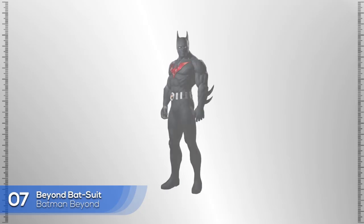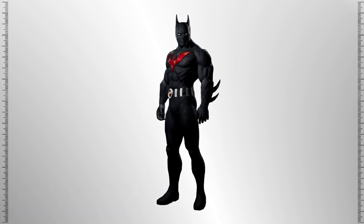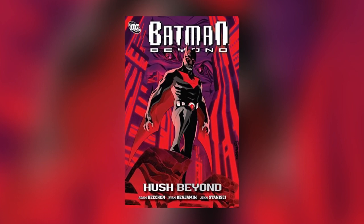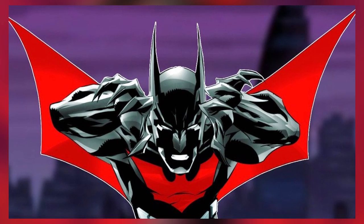The Batman Beyond Batsuit has its own wings and limited flight capabilities, as well as weapons such as retractable claws. It also works as a cloaking device, allowing Batman to become invisible to the naked eye.